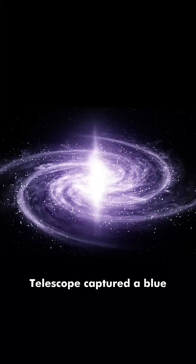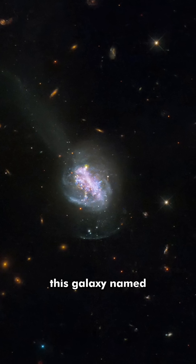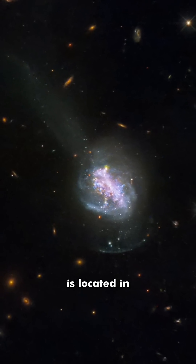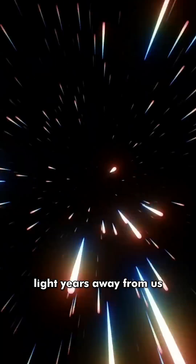Recently, the Hubble Space Telescope captured a blue compact galaxy, BCG for short. This galaxy, named ESO 185IG013, is located in the nearby universe, only about 260 million light-years away from us.